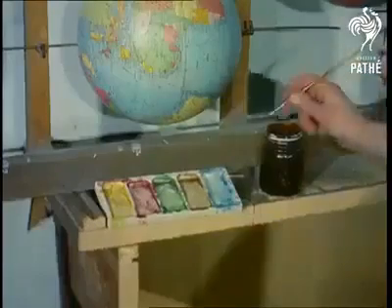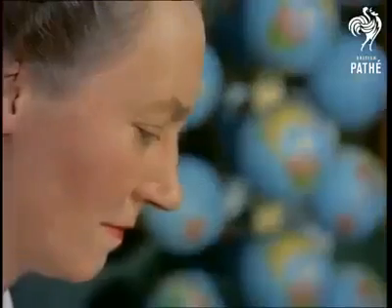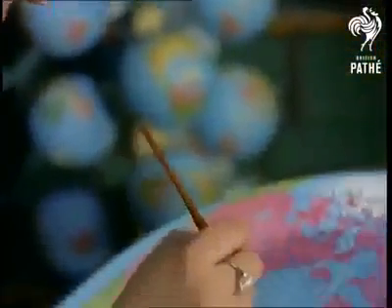In keeping with their subject, the globe makers have a world market. Ninety percent are made for export. They're printed in all languages, including Russian, and the majority go to schools.